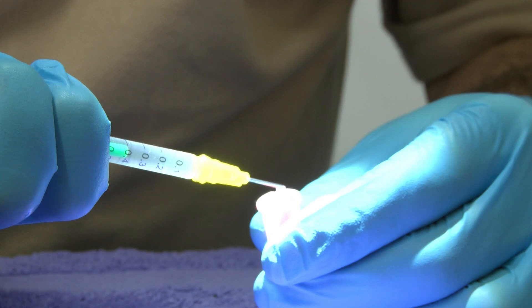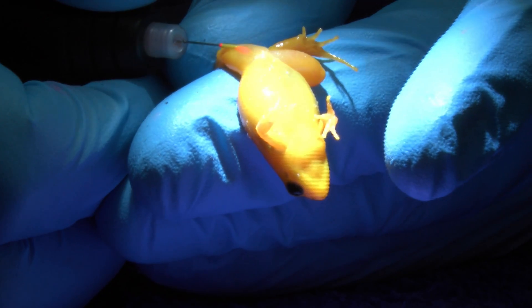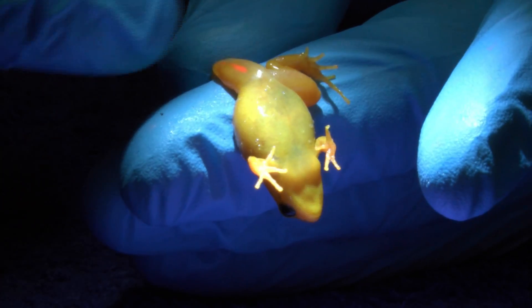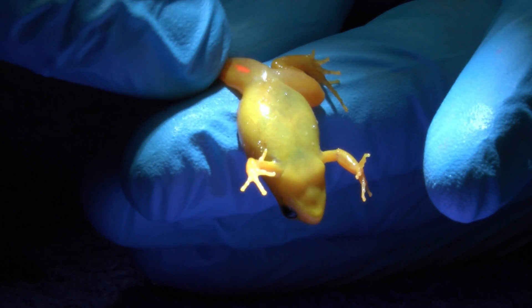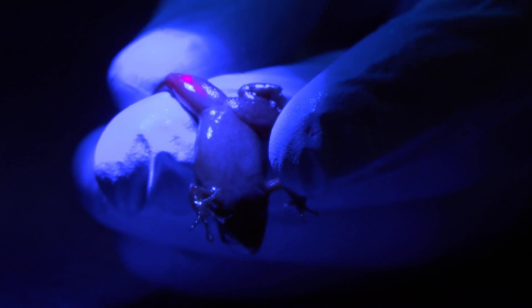The tags allow the scientists to colour code the frogs, which makes it possible to identify and track them. It's a very delicate process, with each frog given a harmless injection of fluorescent silicon under its thin skin. The new glowing stripe is carefully positioned on its underbelly, so it can't be seen by predators.